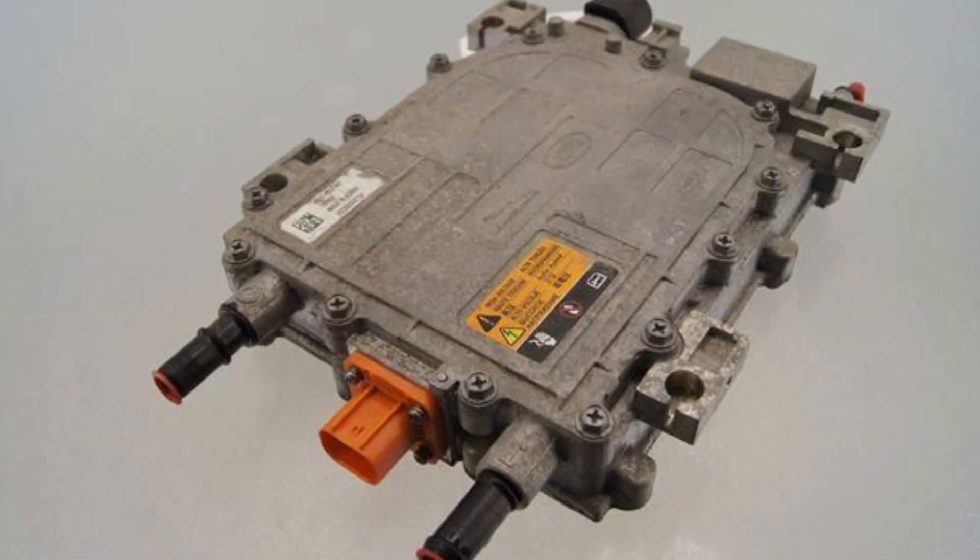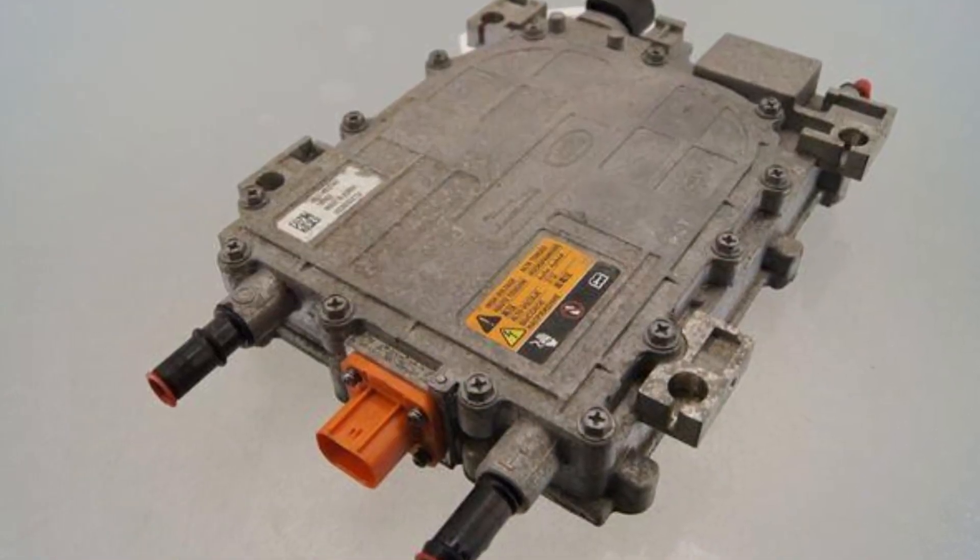The second possible issue is the DC-DC converter. It's not a very common problem, but sometimes these units may fail to charge the 12-volt battery. You may replace the small battery and everything will come back to normal, but after several days or weeks the problem comes back and you see a set of warnings and lights on the dash. In this case, the DC-DC converter needs to be checked at the dealership.